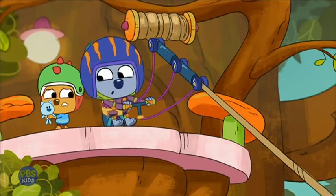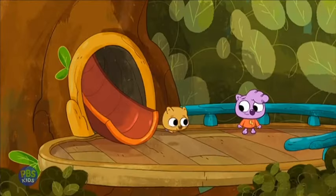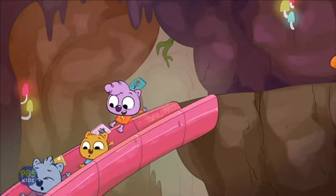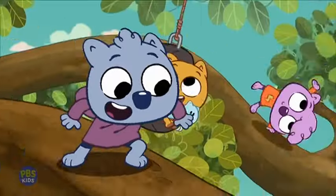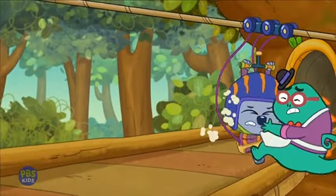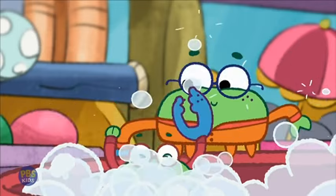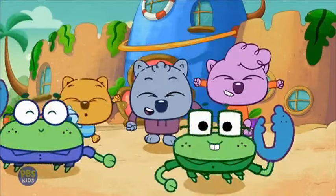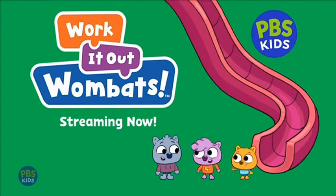One, two, three, follow me! Welcome to the tree-ber-hood. Our tree has secret passageways. How did we not know this? Home to a family of wombats, lizards — it's gonna be a wild ride. A few crabs, and more. Work It Out Wombats! Streaming now, free on PBS Kids.